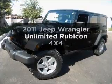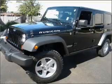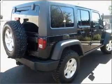Presenting the 2011 Jeep Wrangler. Everything you need under one roof with this great vehicle, with a reliable engine that responds smoothly to its automatic transmission.